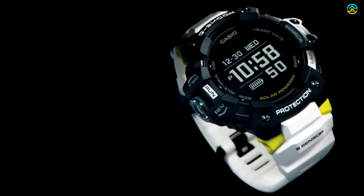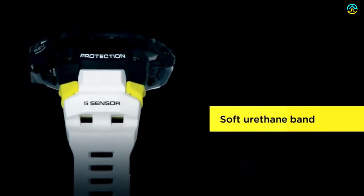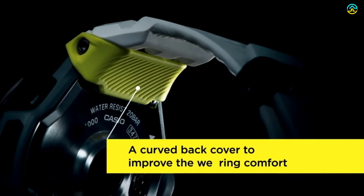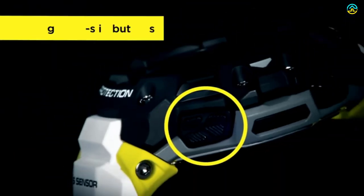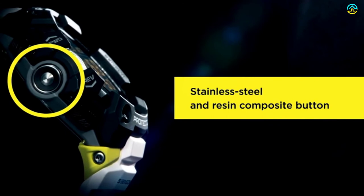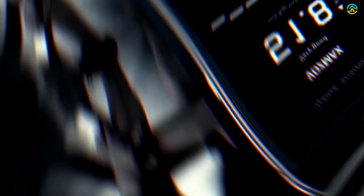This model features a GPS function that allows access to location information according to preferences. The new G-Shock Move phone application is beneficial in configuring the watch settings and management of workouts. It is useful in tracking training progress, current fitness level, creating a training plan, and following targets. The GPS functionality also helps in measuring the distance.